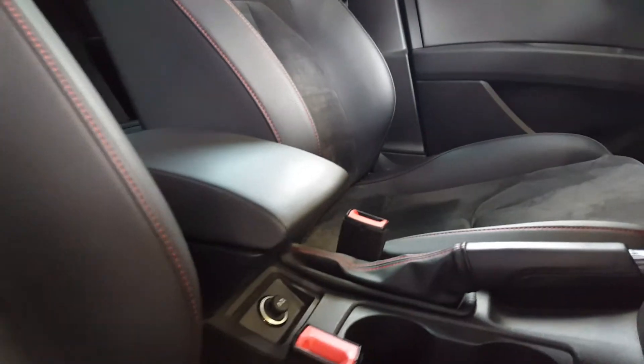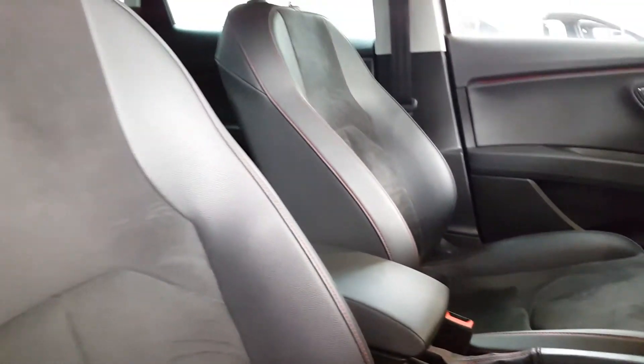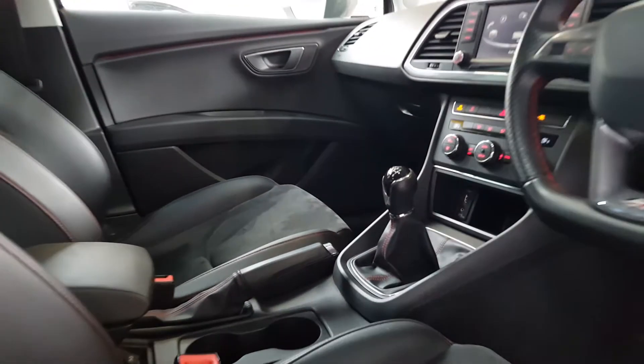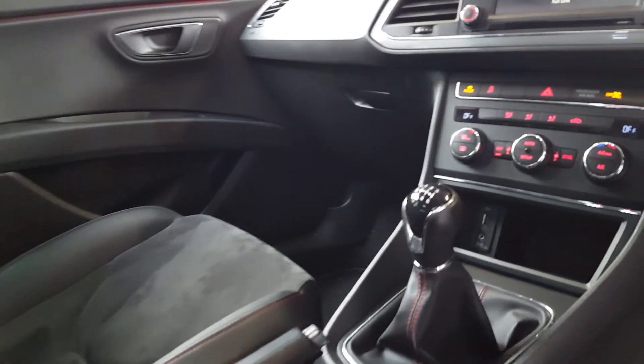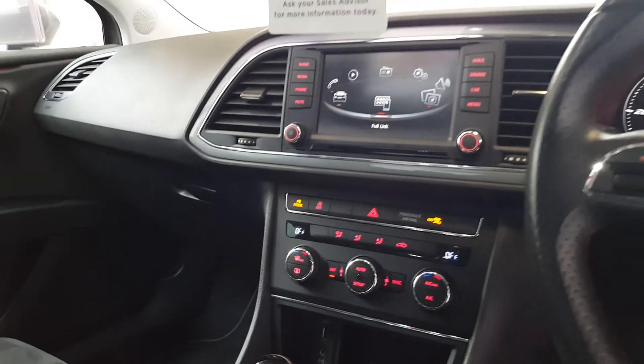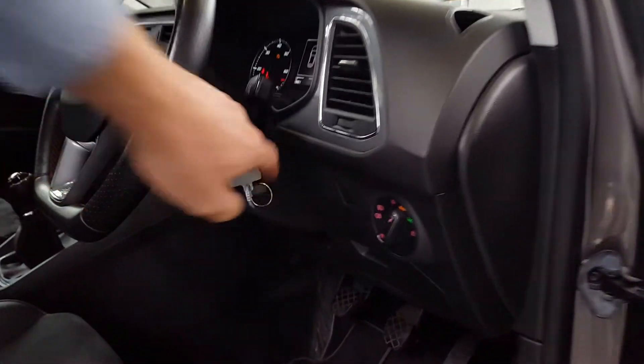You can see that lovely red stitching throughout the leather again in the front, with really heavy bolsters on the sides and base of the seats — absolutely gorgeous. You can see the USB and auxiliary connections smartly placed just where your phone can go, under the dual-zone climate control heater and air conditioning controls as well.